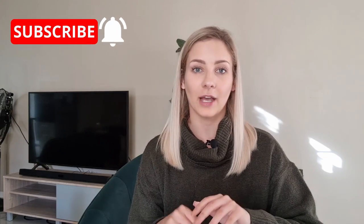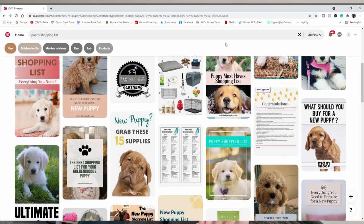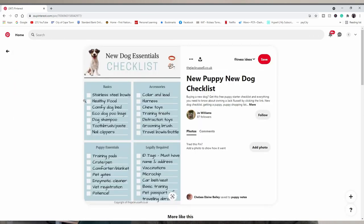This is something I also had to learn along the way — I had no idea what to do. What I did was go onto Pinterest, where there are a lot of different shopping lists you can download before getting your new puppy. You just type in 'shopping for new puppy' or 'puppy checklist' and you'll be able to see a bunch of different lists.